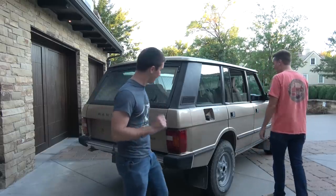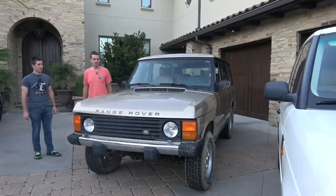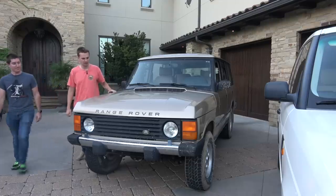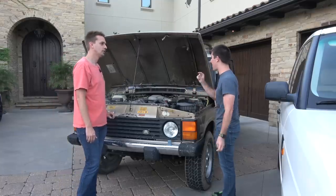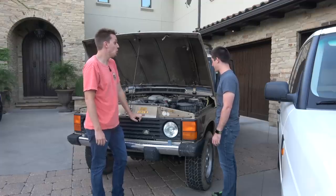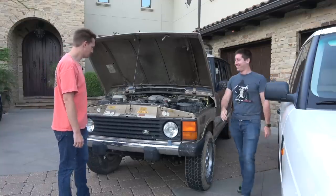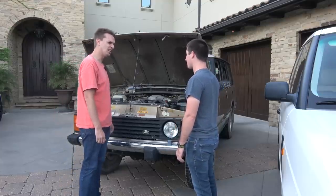These are pretty simple mechanically — it's got a 4.2-liter V8. But it's powered by steam now. Let's start it up. The previous owner had the most immaculate service records you've ever seen — five pages of service on all the seals. He tried to take fantastic care of it, but there's just no keeping up with a Range Rover this old. I can't imagine how much he spent.